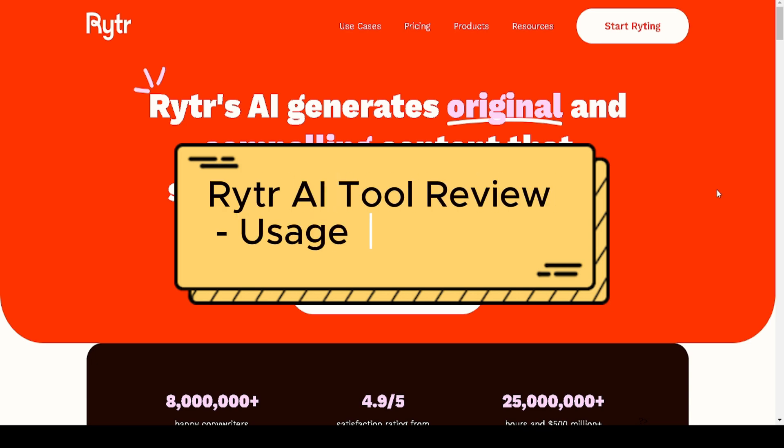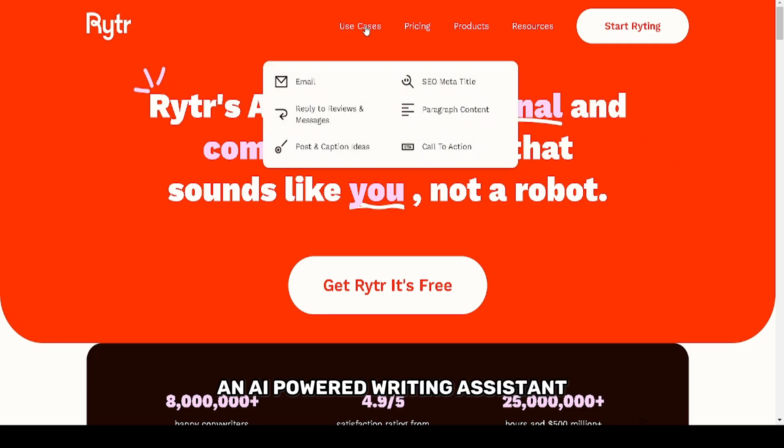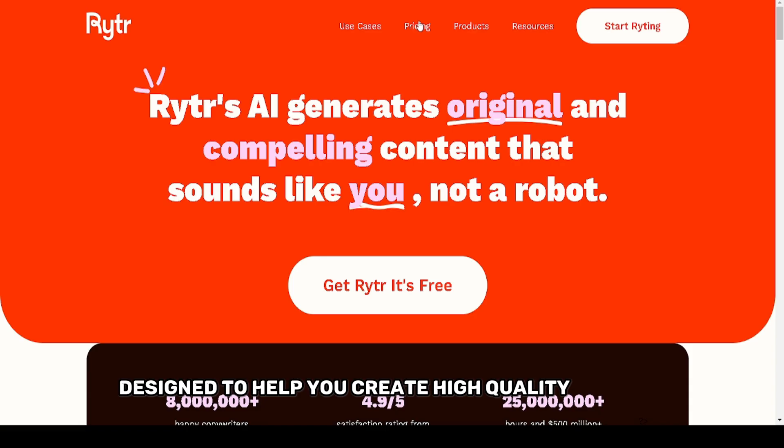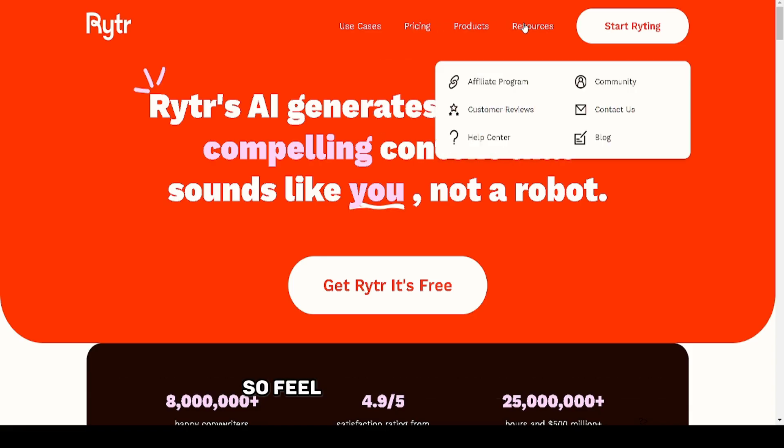Welcome to my review of Writer AI, an AI-powered writing assistant designed to help you create high-quality content in seconds. Links to the tool are in the description, so feel free to check it out.